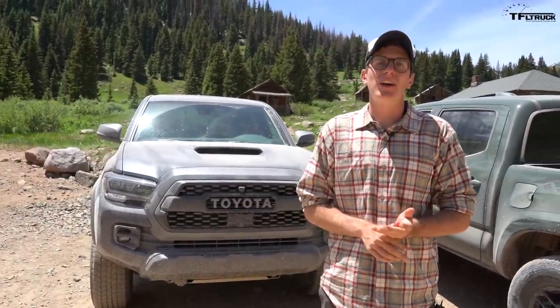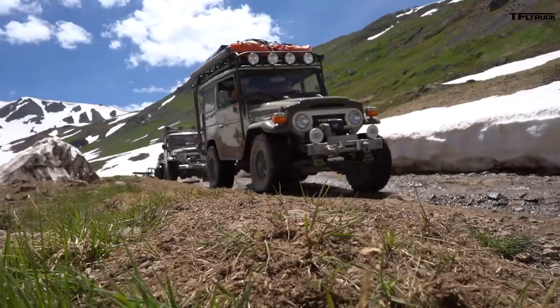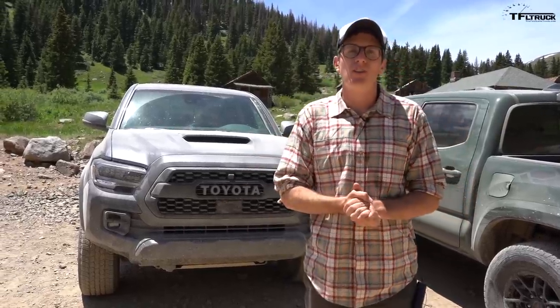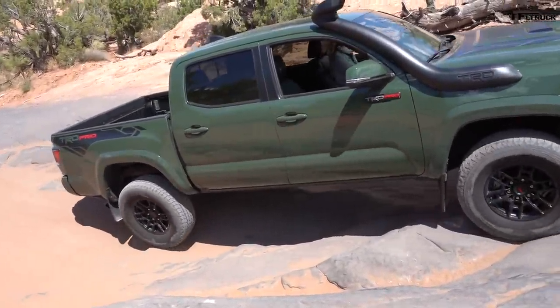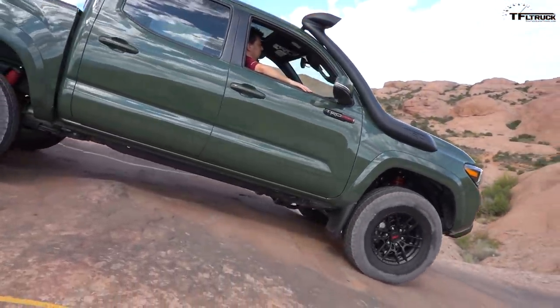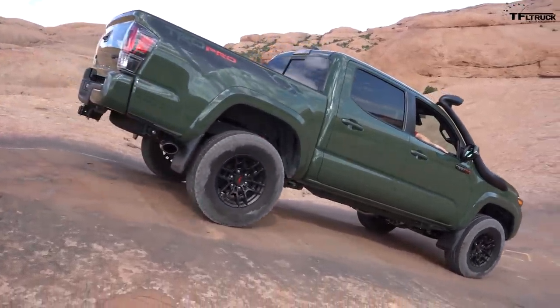Welcome to just outside of Ouray, Colorado and welcome to the FJ Summit. Today I had a really cool opportunity to talk to the chief engineer behind the 2020 Toyota Tacoma. My name is Sheldon Brown, chief engineer Tacoma, working in the Toyota North America R&D office. Today we're looking at the 2020 TRD Tacoma TRD Pro — our halo vehicle, shown this year in our brand new army green color.